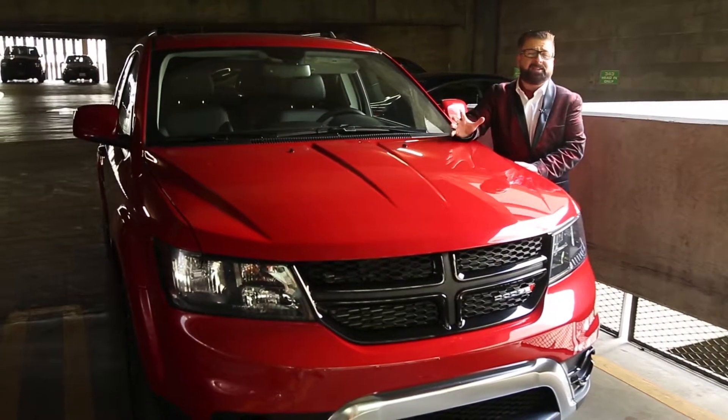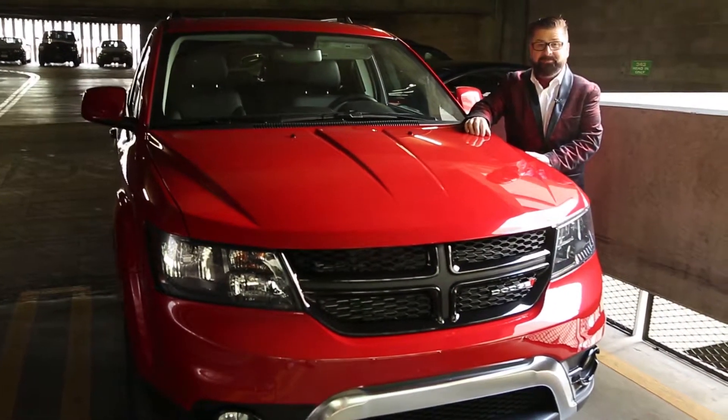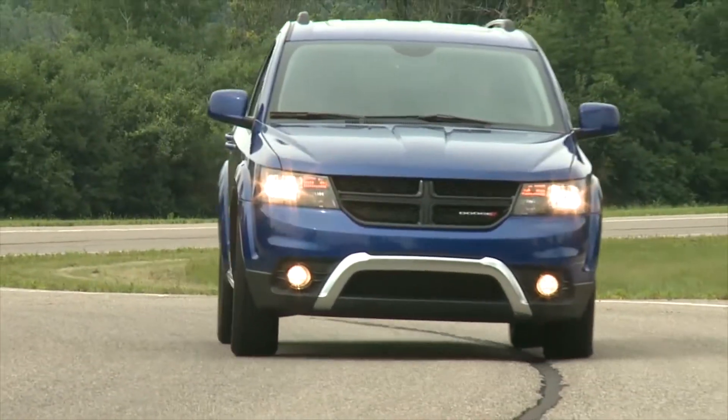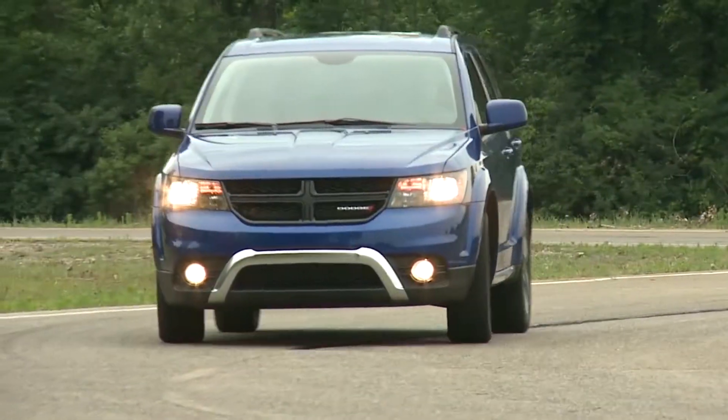I drive Porsches, I drive Aston Martins, I drive Ferraris, but I really love the Dodge Journey.